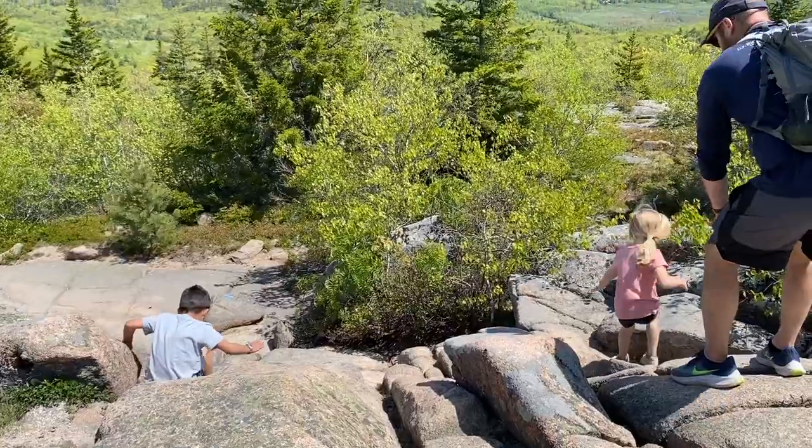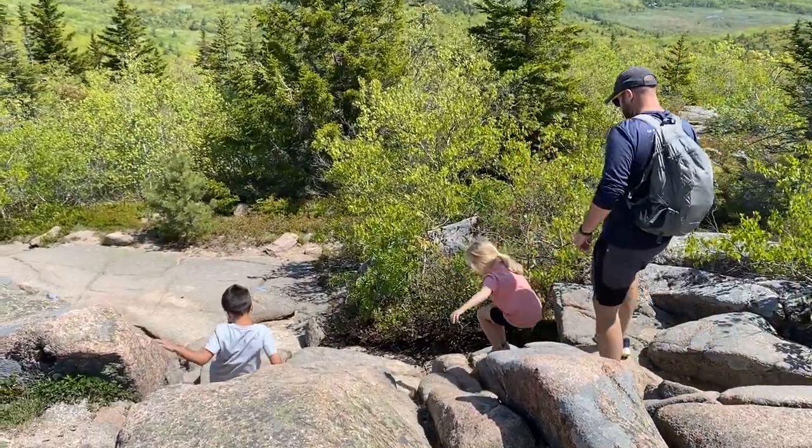Coming down was more of a challenge on the knees because of how steep it was, but it was very quick.